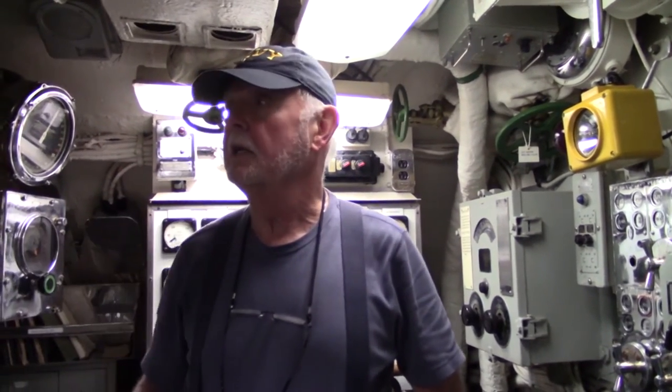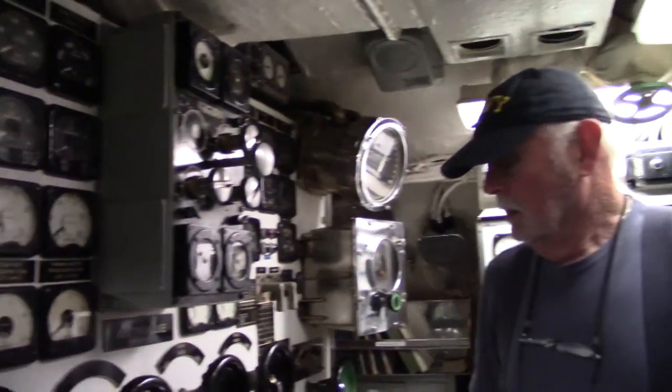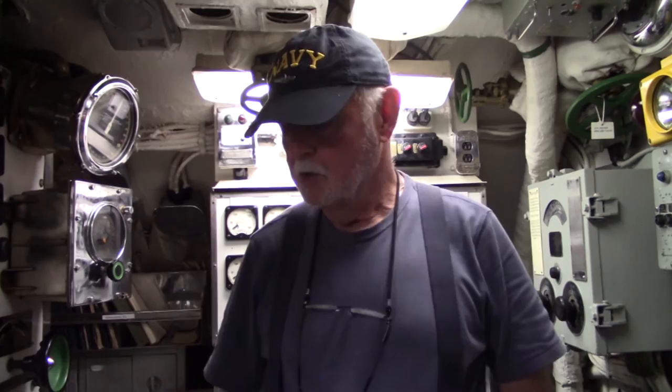We were the communications to the officer of the deck. All this electric componentry here just showed us the amperage, the charging we were doing, the amperage we were taking out of the batteries. On board this submarine, we had two main batteries. When we were submerged, the batteries themselves were large — each battery was one ton.